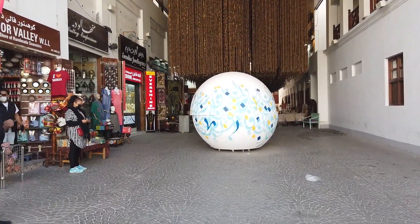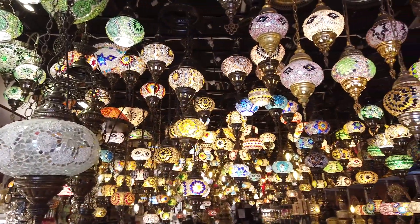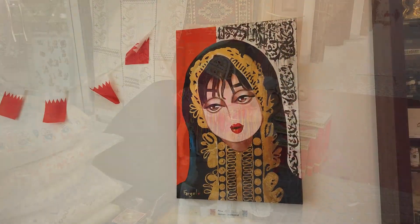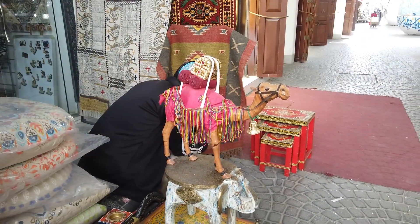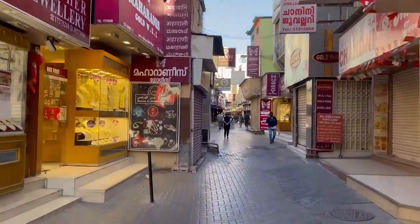Manama Souk is a warren of narrow streets and alleyways emanating south from Bab al-Bahrain. Here you can pick up everything from electrical goods, oud musks, spices and shisha pipes. But the real reason to visit is to wander through the bustling streets of a market that still evokes the atmosphere of an ancient souk. Here you will also find Little India.